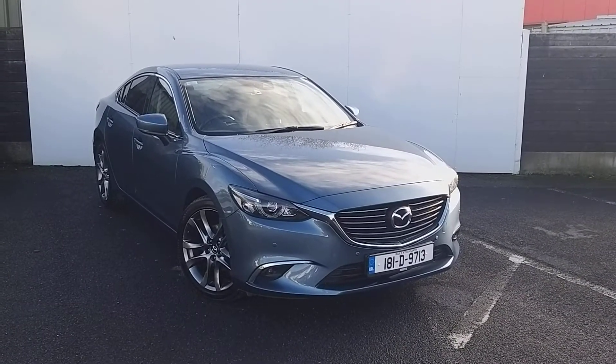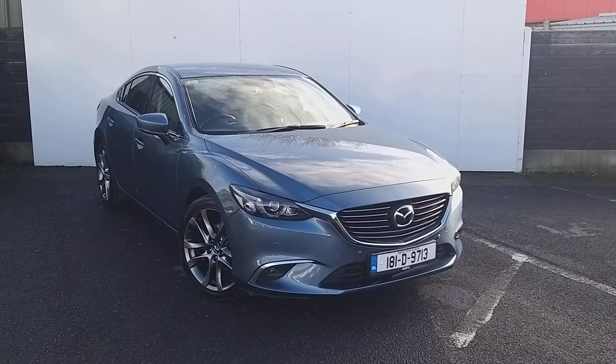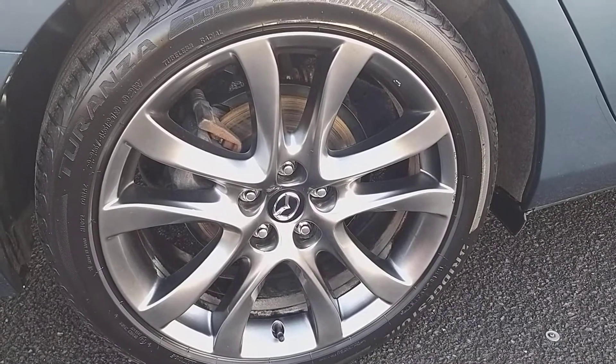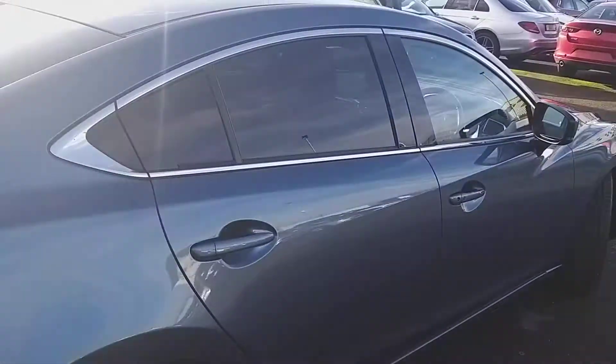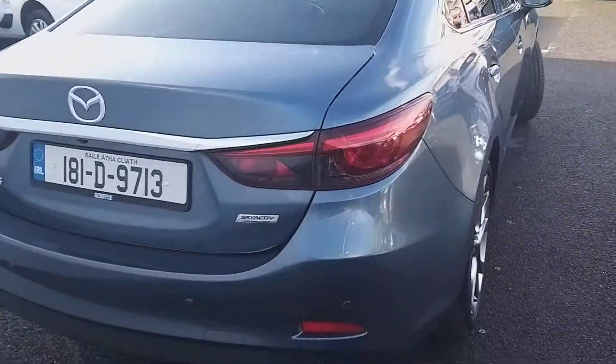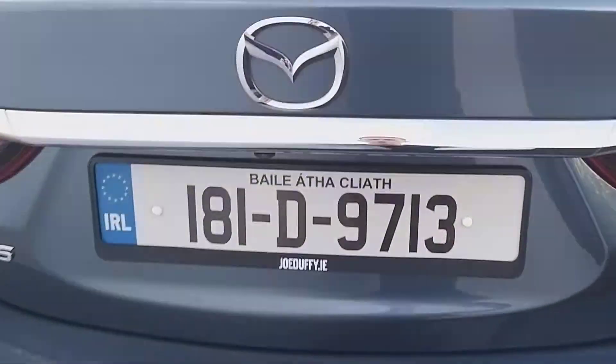This comes with front parking sensors, automatic lights, wipers, and smart city brake support in the front also. It comes fitted with 19-inch alloy wheels. Here at the back you have rear privacy glass to stop the sun from shining in, rear parking sensors, and a rear view camera.